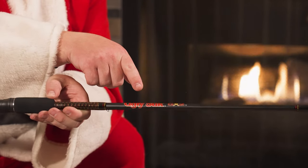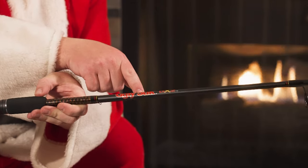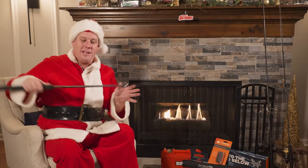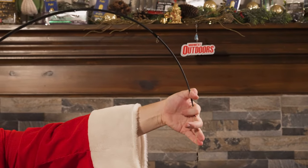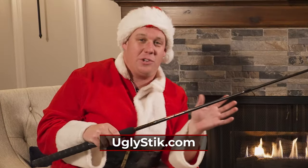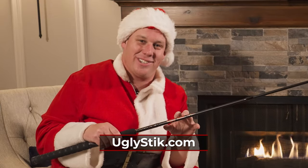Here we have the Ugly Stick GX2, all reimagined. You have a lighter rod here but you still have that Ugly Stick durability where you can almost try to break this thing and it won't. All the properties you love with the GX series, but with this new version featuring a new handle and new grips — and it's ready for action. Great for catfish, walleye, bass; they have a rod for anything in this GX2 series.